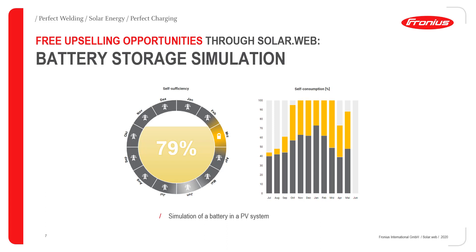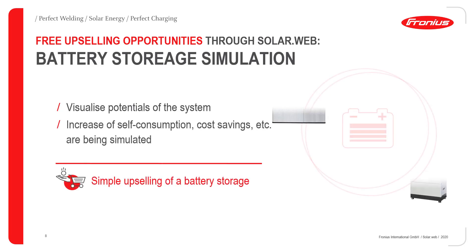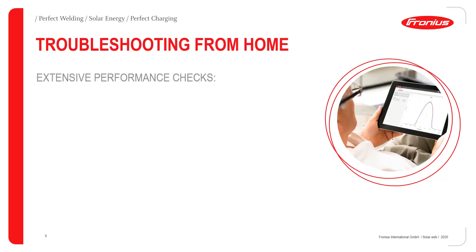You can use the battery storage simulation to show the potential of the system. Currently the BYD Battery Box HV, the Premium HVS and HVM, as well as the LG Chem RESU H can be simulated. This leads to a very simple and fast upselling of a battery storage system.